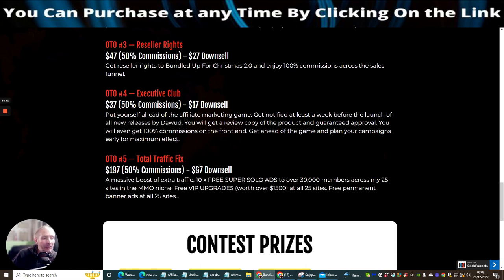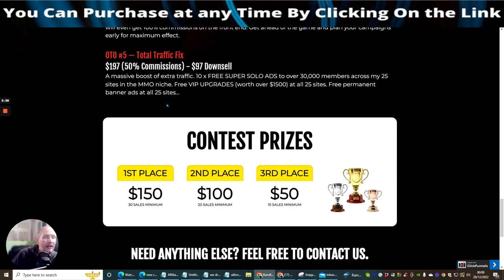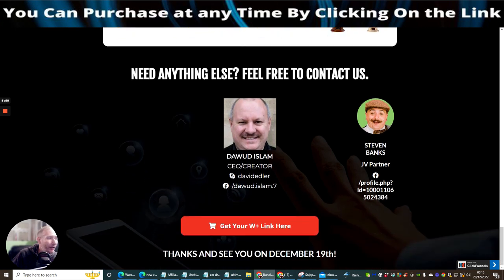OTO5 is Total Traffic Fix at $197 with a down-sale of $97. You get a massive boost of extra traffic: 10 free super solo ads to over 30,000 members across 25 sites in the make-money-online niche, free VIP upgrades worth over $1,500 at all 25 sites, and free permanent banner ads at all 25 sites.